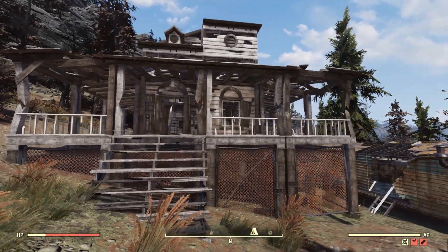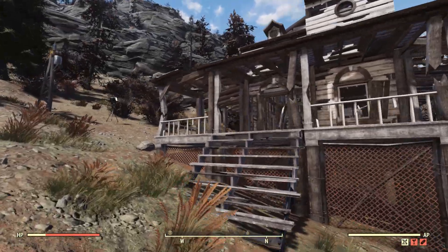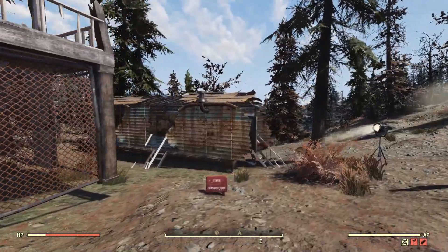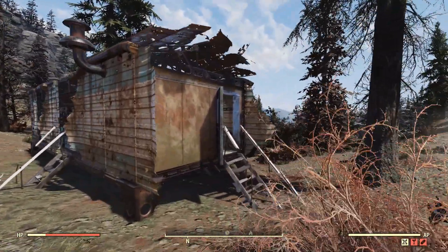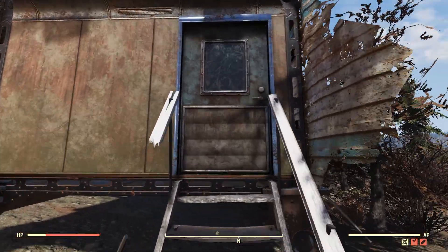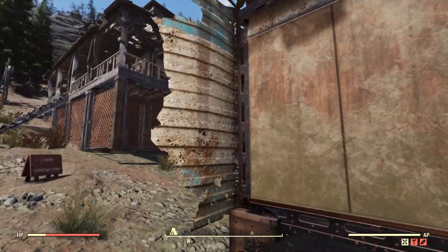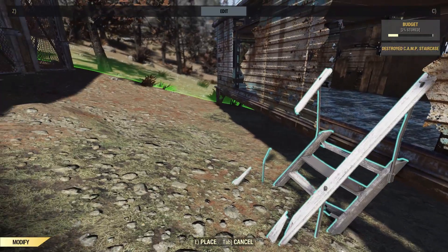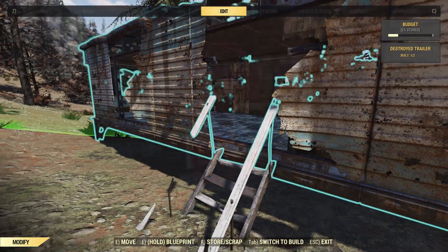I think it would work well as part of a Raider or Super Mutant theme. On to the Destroyed Trailer — it does come with its own door. Like the building kit, it has a lot of holes in it. I was surprised though that we can snap stairs to the two holes on the sides, as well as the main entrance.